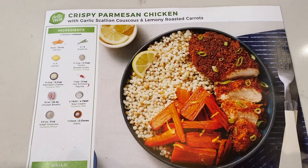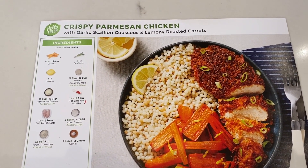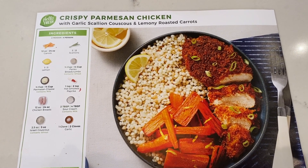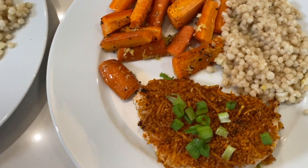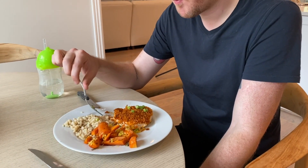Last year in 2019 they donated 2.5 million meals to charity, and this year they're stepping it up even further with the coronavirus crisis. You can go to hellofresh.com and use code 80L for $80 off across five boxes plus free shipping with your first box. Here is the finished meal — it looks pretty similar to the picture, which is always a good sign. It's the crispy parmesan chicken with garlic scallion couscous and lemony roasted carrots. It smells amazing and we are ready to dig in. It's delicious!